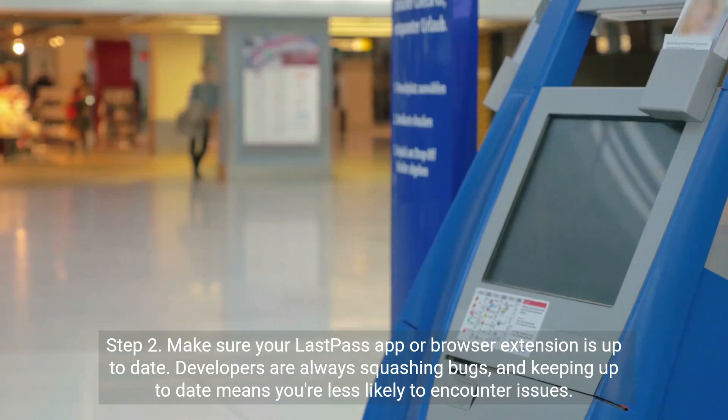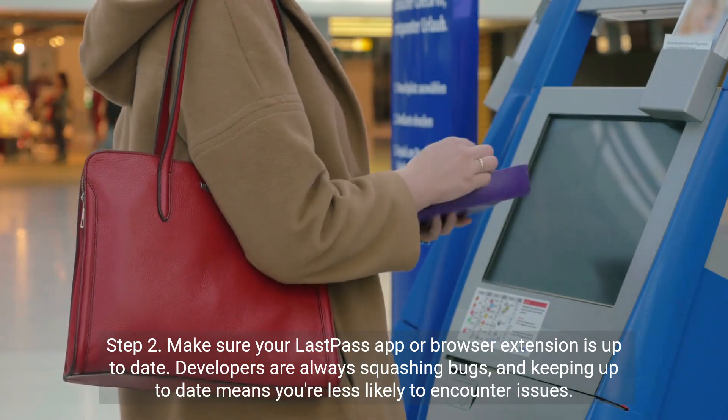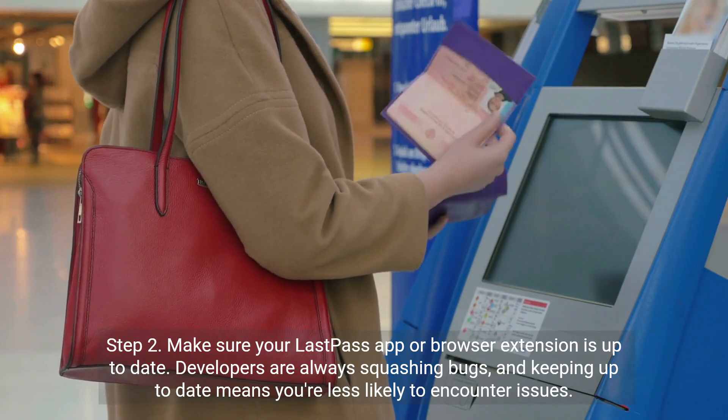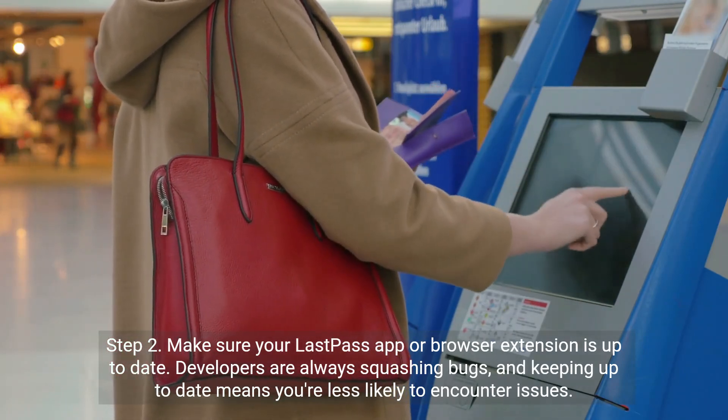Step 2: Make sure your LastPass app or browser extension is up to date. Developers are always squashing bugs, and keeping up to date means you're less likely to encounter issues.